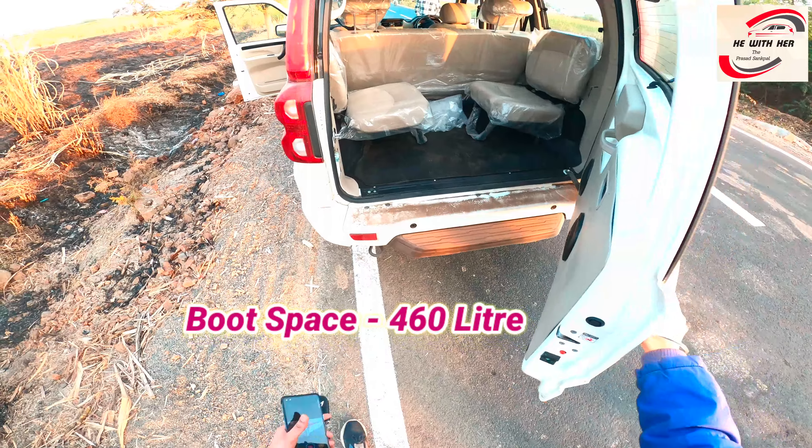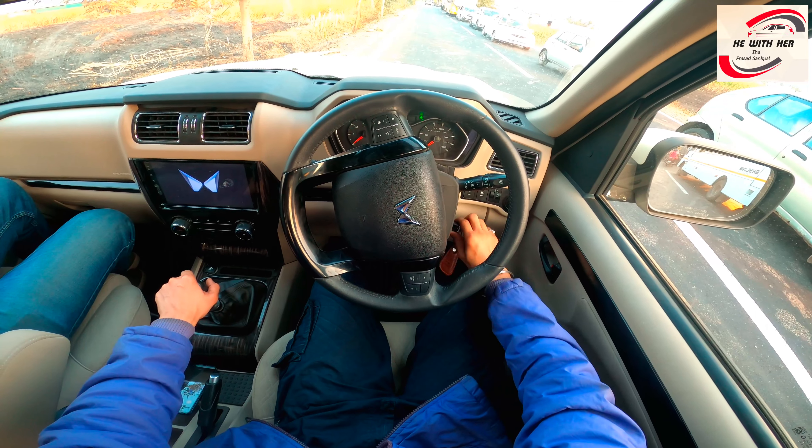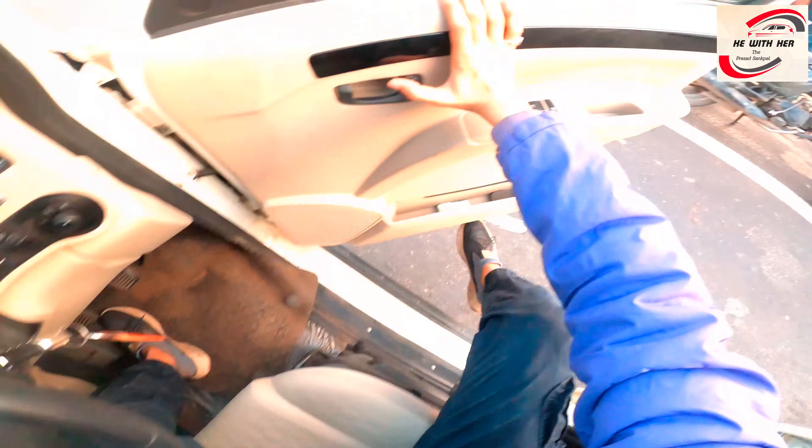Length 4456 mm. Boot space 460 liters. Ground clearance 209 mm. Height 1995 mm. Wheelbase 2680 mm.